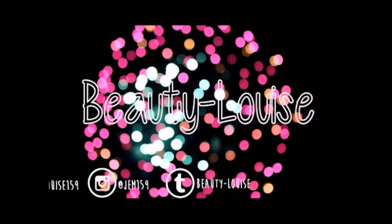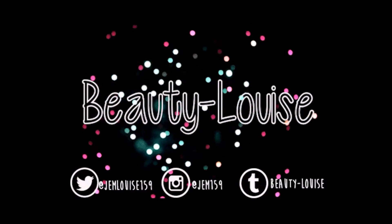Hey everyone, it's Gem and welcome to my channel. Today I'm doing my January favorites. I know it's late, but I'm going to do it anyway. Let's get started.